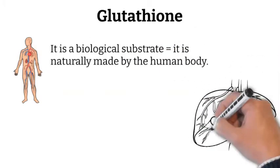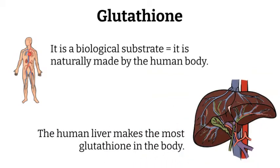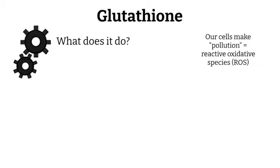In the case of glutathione, the human liver makes the most glutathione in the body. So what does glutathione do? Well, our cells make pollution, better known as reactive oxidative species, or ROS for short.